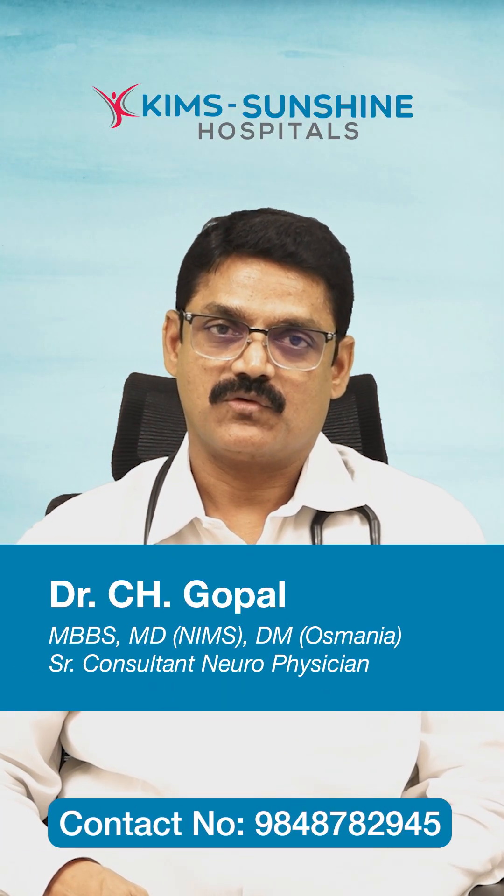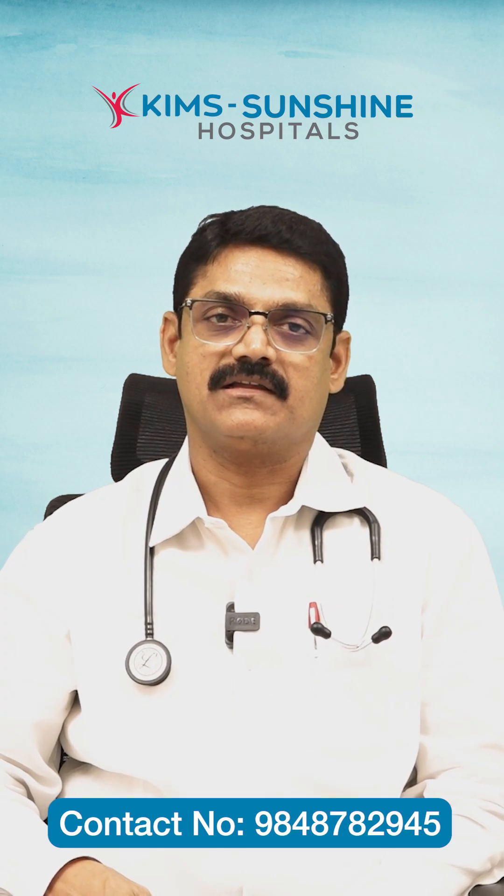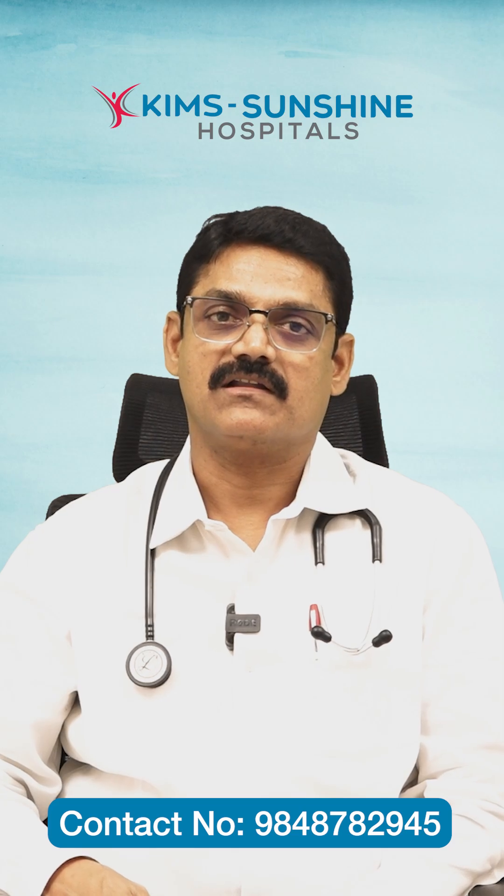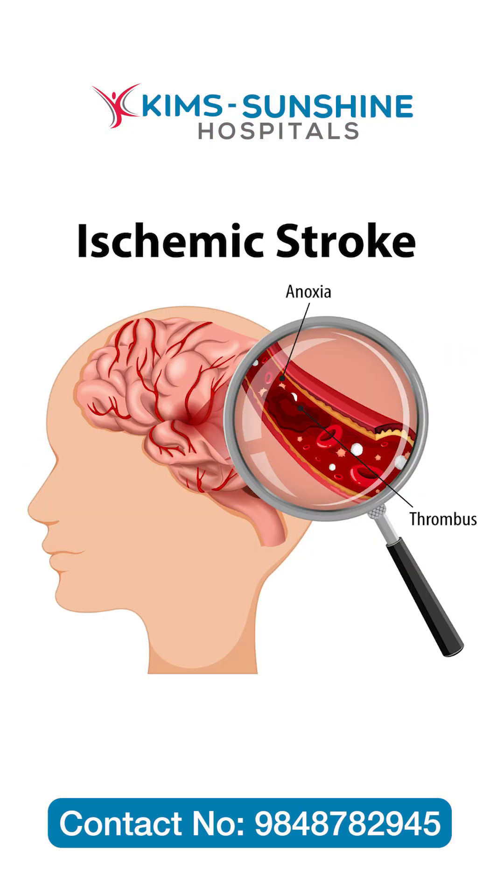There are two types of brain stroke. One is bleeding in the brain and the other is blockage of the blood vessel. The first is called hemorrhagic stroke, and the other one is called ischemic stroke.